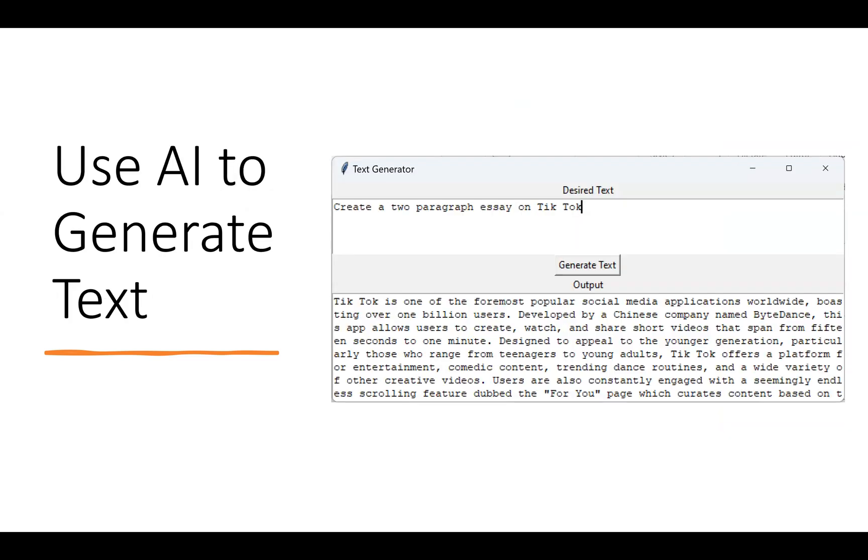They'll learn first how to do text generation. Just like they're interacting with ChatGPT, they'll now be doing it from within their own programs. I've told the application: create a two-paragraph essay on TikTok. I could have said put it in Spanish or Chinese, or give a bulleted list of why TikTok is good or bad, or things I should know about TikTok. It'll generate the corresponding text right from within their program.